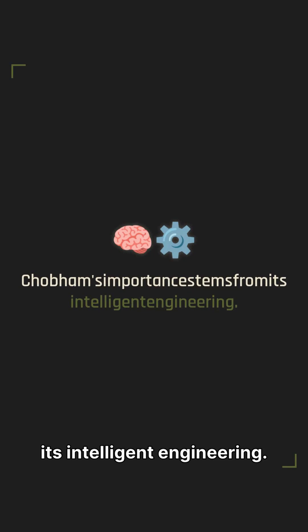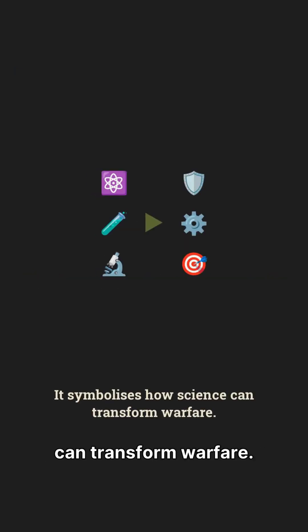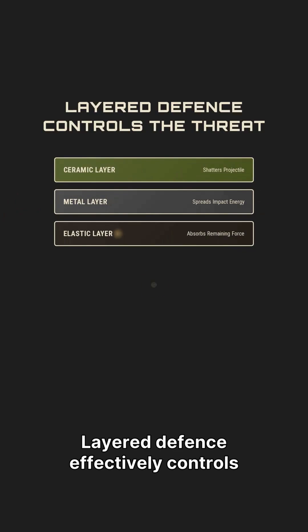Chobham's importance stems from its intelligent engineering. It symbolizes how science can transform warfare, as layered defense effectively controls the threat.